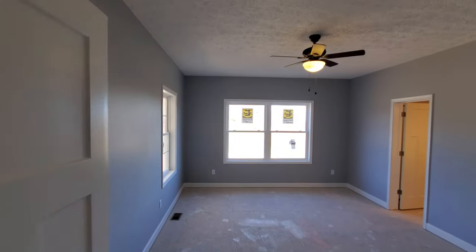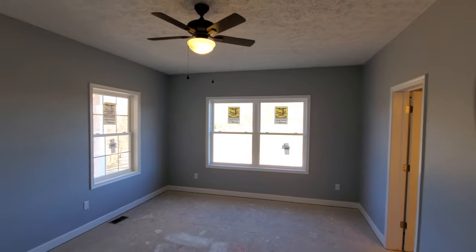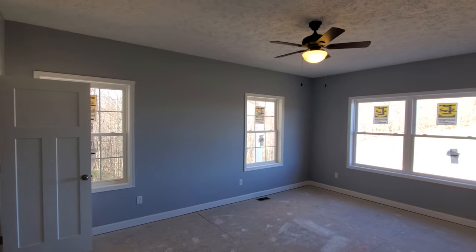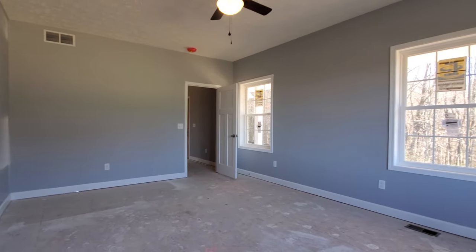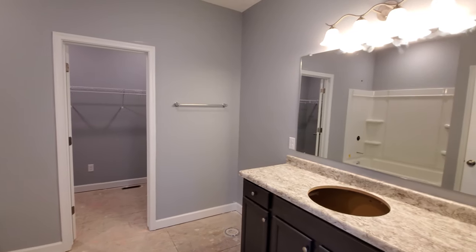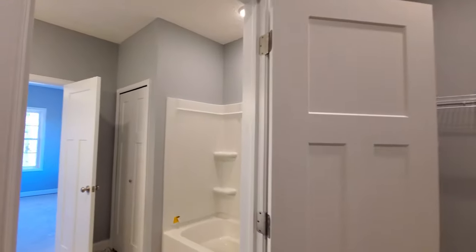Still on the first floor right off the foyer, we're shown the master suite. The Cumberland master suite features a great size master bedroom just shy of about 18 by 13. The master bedroom includes an ensuite bathroom and walk-in closet, and these soon-to-be homeowners kept the included fiberglass tub shower unit and single vanity with our included birch-stained cabinetry and laminate countertops.